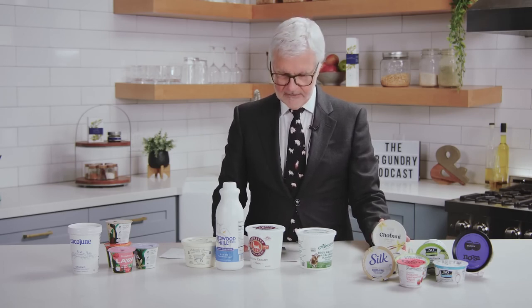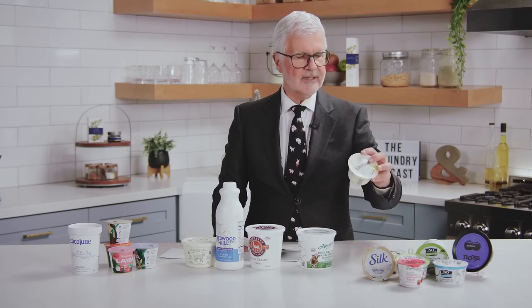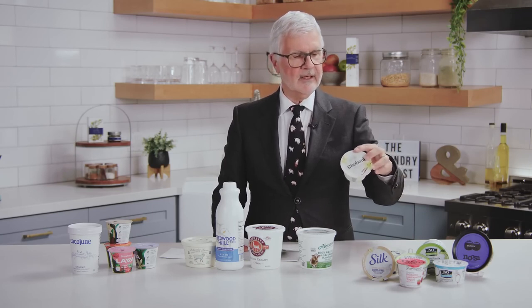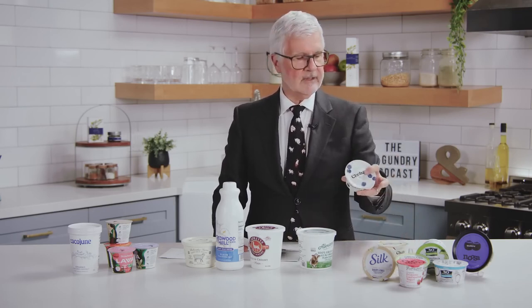Avoid any yogurts with candy in them — yes, they put candy in yogurts. Avoid any with corn syrup sweeteners. And if you see anything with added sugars, just put it down. Here's a well-known yogurt maker with 9 grams of added sugar and 14 grams total in its healthy Greek yogurt vanilla flavor. The blueberry version? Also 9 grams of added sugar, 14 grams total — over 3 teaspoons of sugar in that little package.